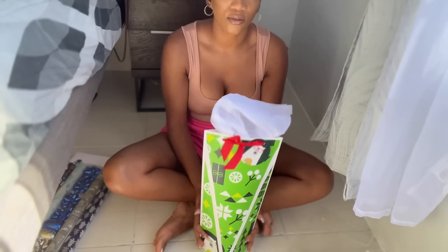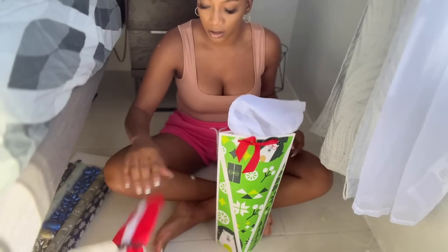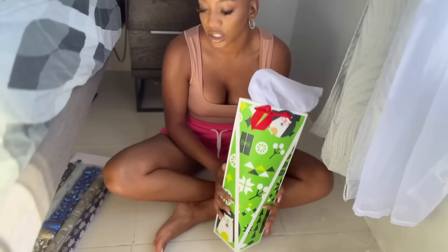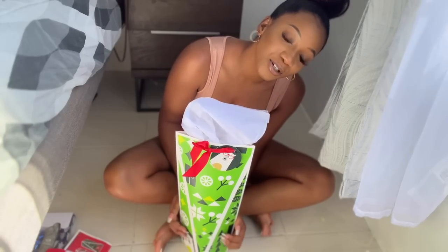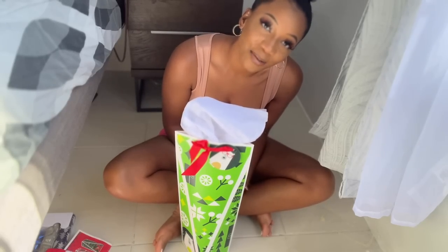I'm gonna buy some more liquor because I have another box and two of these bags, so I'm gonna buy more alcohol to give to people for the holidays. Even if you're having dinner at someone's house you can just bring something in your hand — a cute gift for the holidays. Okay so that is it! I hope you guys loved my shopping haul and wrap-with-me video. I will see you guys in my next video!